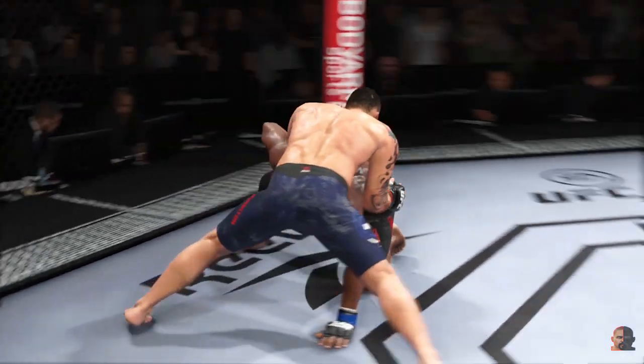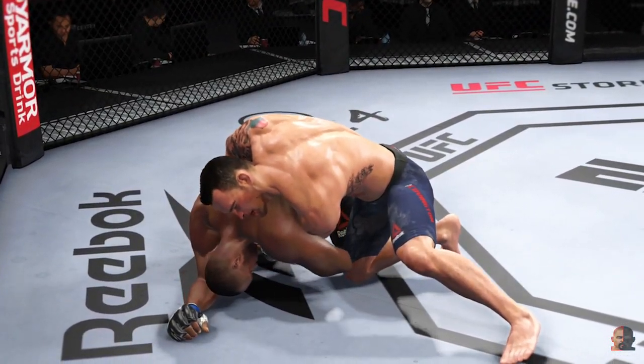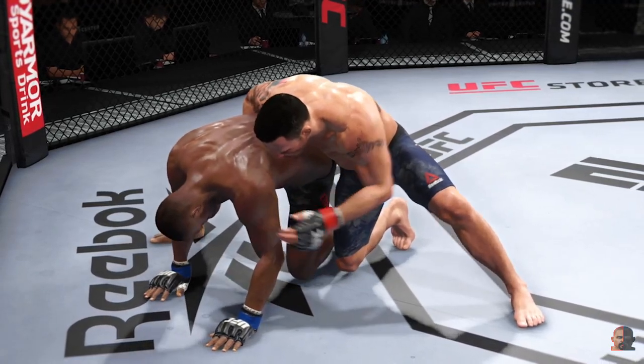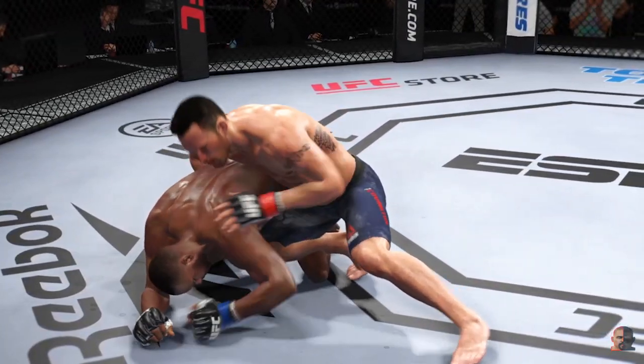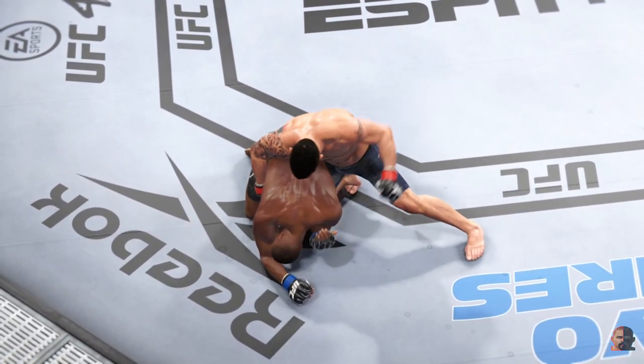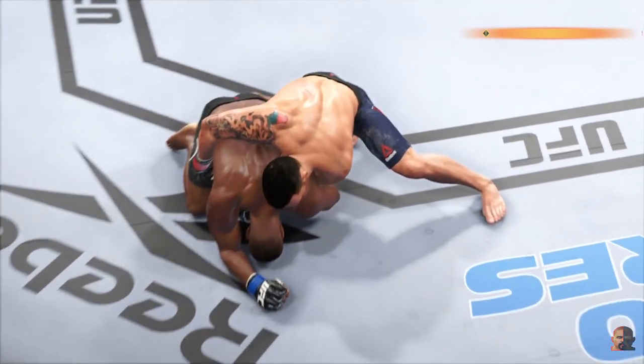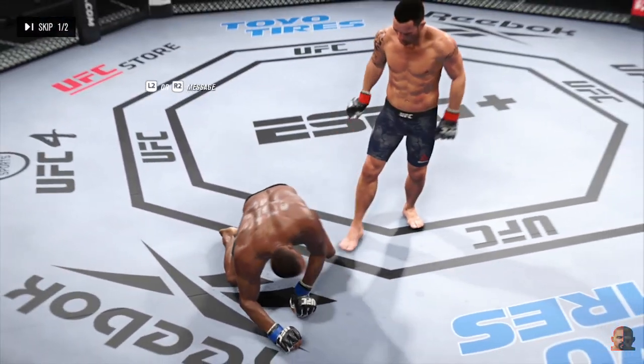Thirty seconds now to go in the opening round. He's sort of hanging out here unguarded — not sure if he's trying to bait him in or what, but not great body language there. Edwards has lowered his chin now, starting to show signs of swelling. That horn sounds — we have reached the end of round one.